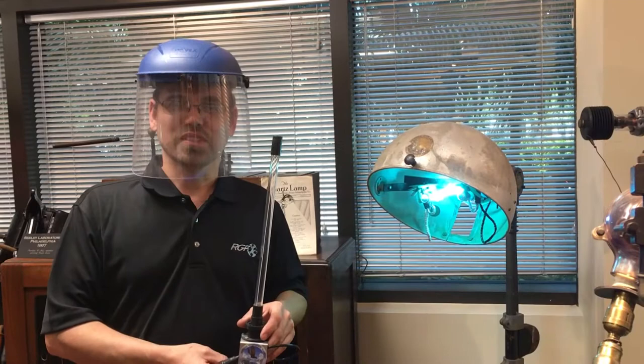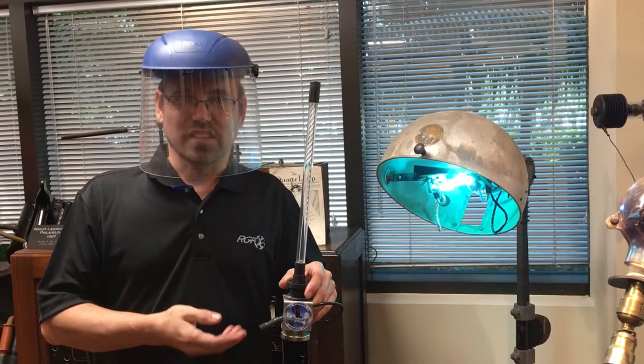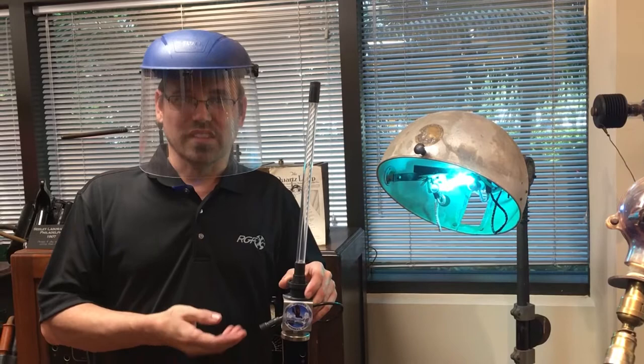At RGF, personnel have over 50 years experience with UV light, and we've come a long way since the alpine sun lamp in the 1920s. Some of this technology can be seen in our HVAC products such as RGF's Blue QR.